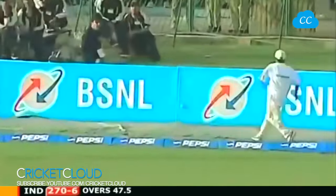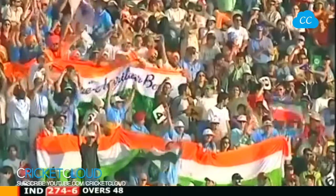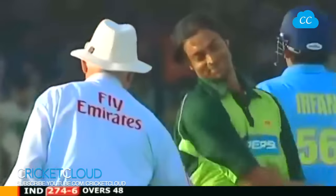And that's four more. That's a good over for India - 274 for six.